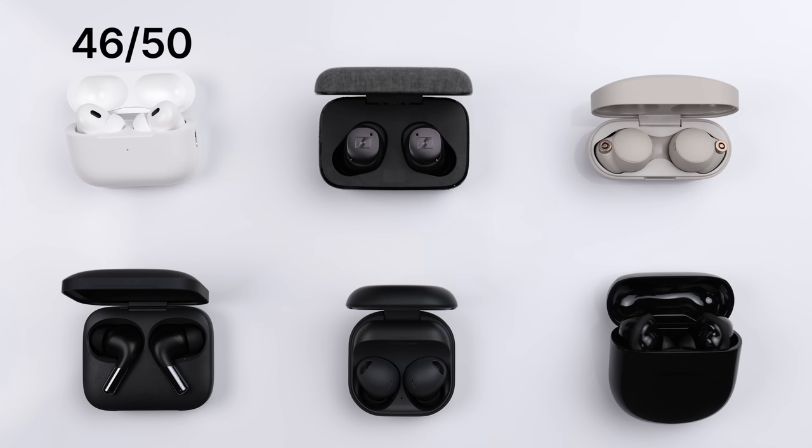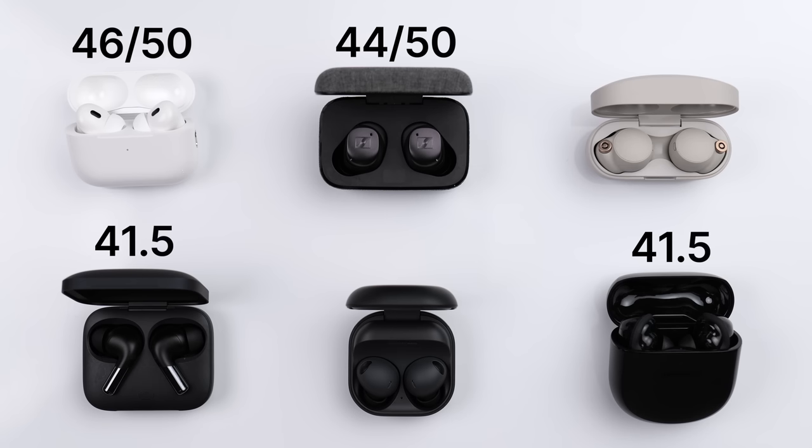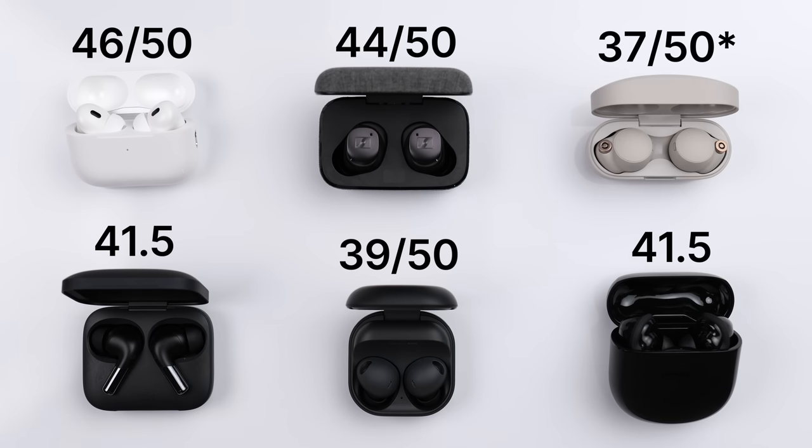With all of that being said, here are the final results. Coming in first with 46 out of 50, we have the AirPods Pro 2. Next, the Sennheiser Momentum 3 with a 44 out of 50. Then the Bose QuietComfort 2 and the OnePlus Buds Pro 2 tied at 41.5 out of 50. We have the Samsung Galaxy Buds Pro 2 with a 39 out of 50. And last, the Sony WF-1000XM4 with 38 out of 50. Keep in mind this is all based on my personal experience, which may or may not vary from yours, but hopefully this video helps provide some context behind how these earbuds stack up.